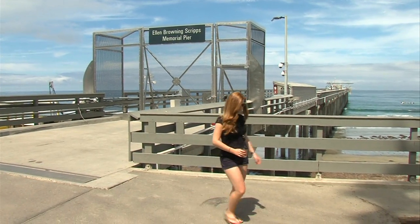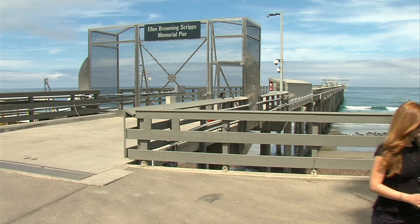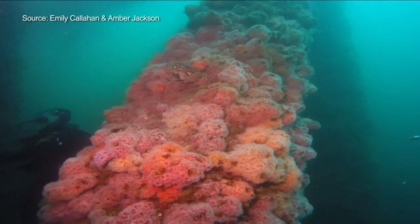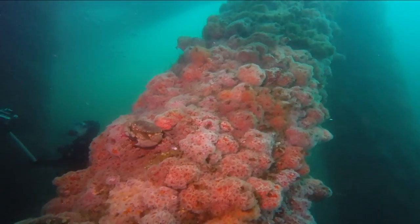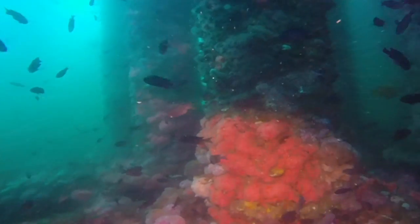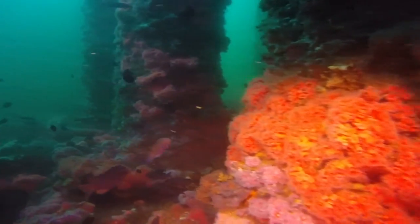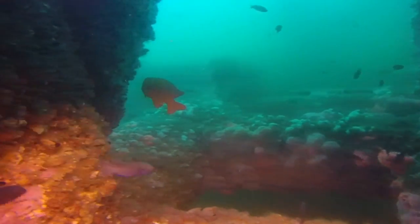Amber Jackson describes what they saw on these dives: "Every beam and cross beam is covered in electric pink anemones, brittle stars, mussels, scallops the size of tennis balls — completely covering the metal structure. Because the beams are so covered in life, they look almost fluffy. And then on top of that, you have schools of fish — Garibaldi, senoritas, blacksmith — all schooling around these platforms."